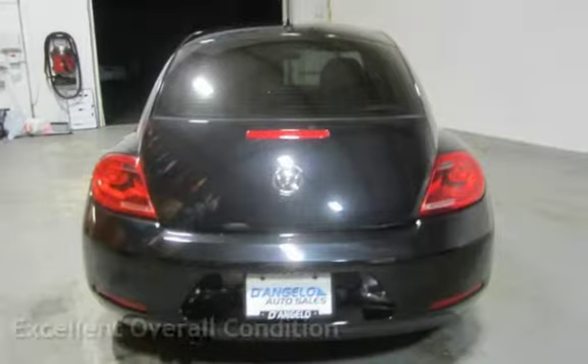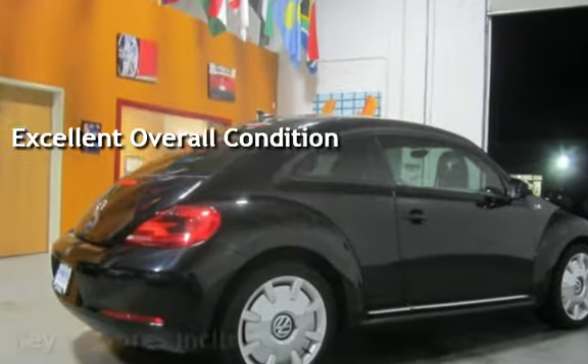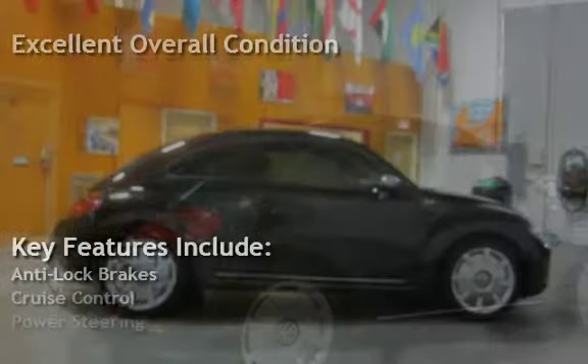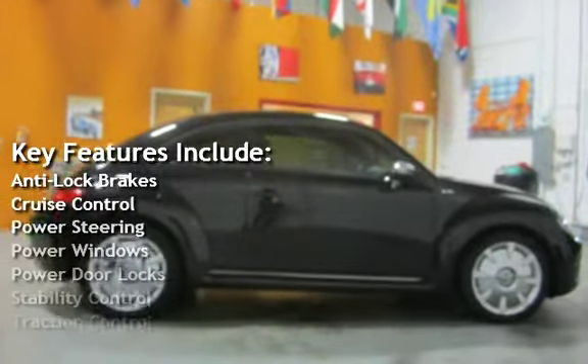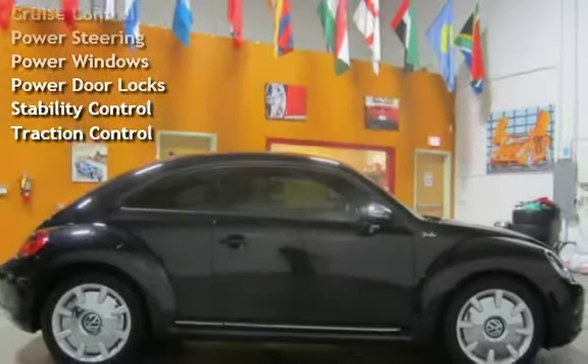This vehicle is in excellent overall condition. Key features include anti-lock brakes, cruise control, power steering, power windows, power door locks, stability control, and traction control.